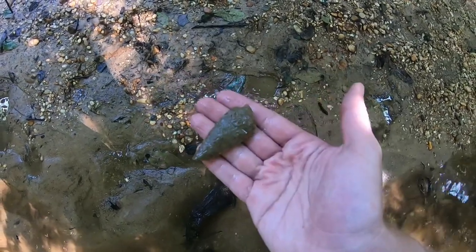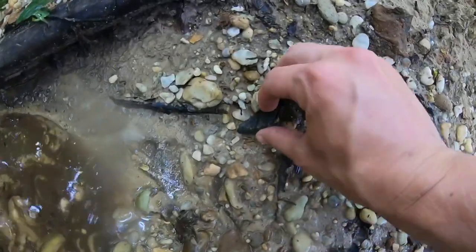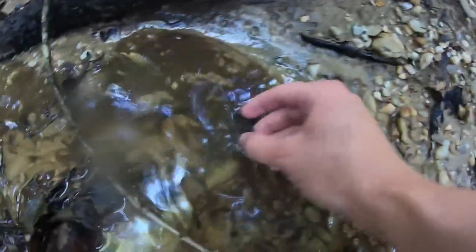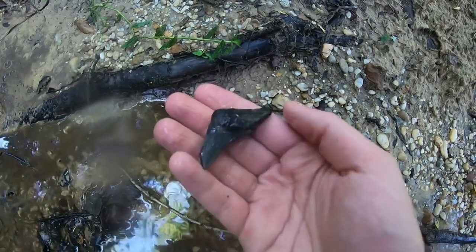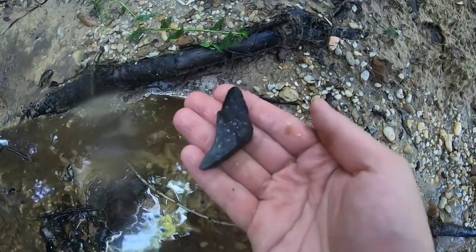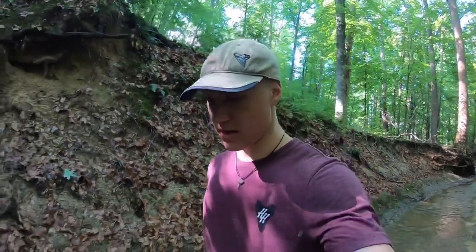Now let's see if we can find some shark teeth. I spotted what looks like just half of a meg — it's my first shark tooth of the day, and I think it's the first meg I've ever found in this creek. Actually, I just realized I misspoke — I did get the corner of that huge meg a few visits ago, so I know they're in here. I just need to find a whole one and figure out where the teeth are coming out.